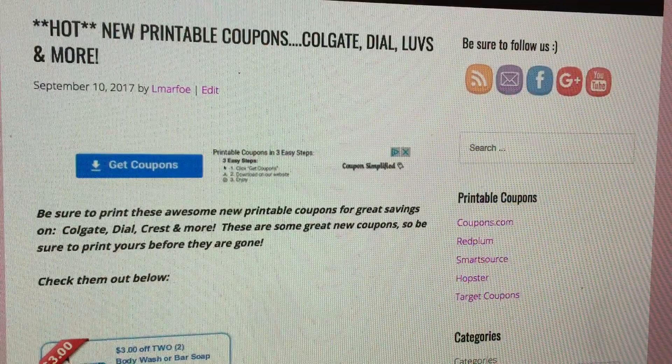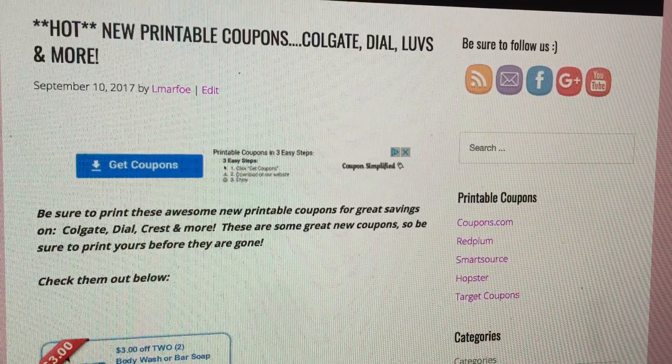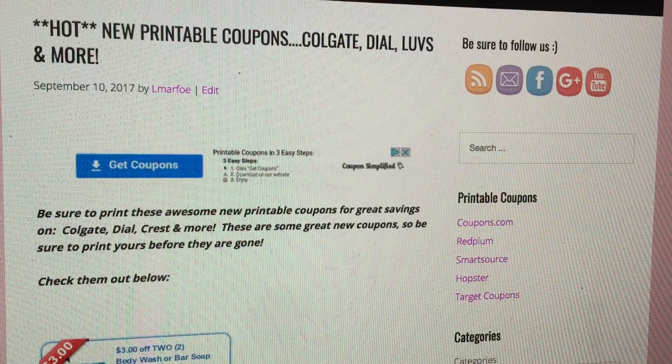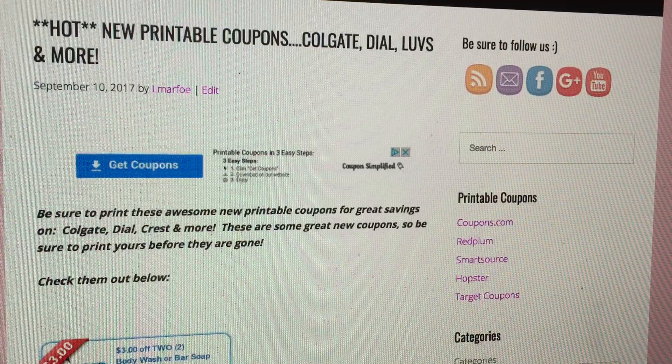Okay guys, it's time for some great new printable coupons this morning. Today is Sunday, September the 10th, and I woke up to some really great coupons that I want to go ahead and share with you all. The coupons will be available in the description box, so I definitely recommend printing the ones that you want.